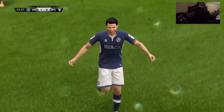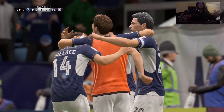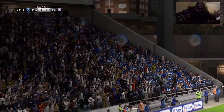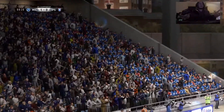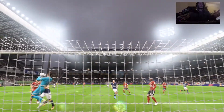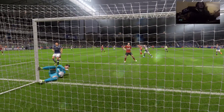Very straightforward piece of goalkeeping — oh, he's put it into his own net! It's his responsibility, it's definitely an own goal. You'd like to try and defend him, but he just didn't make up his mind quickly enough there.